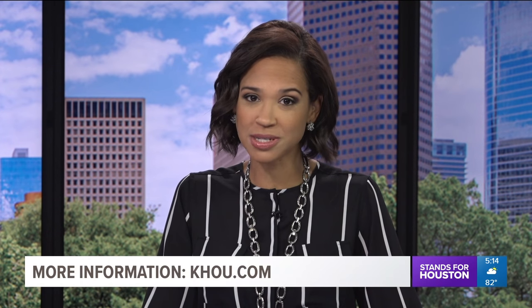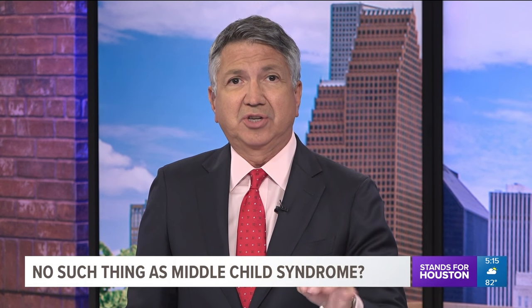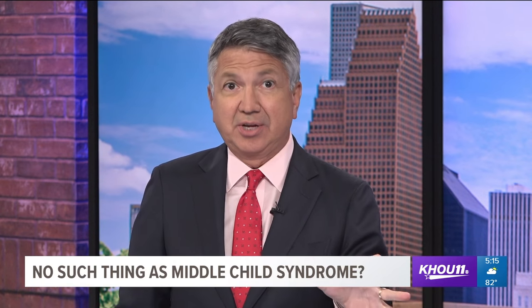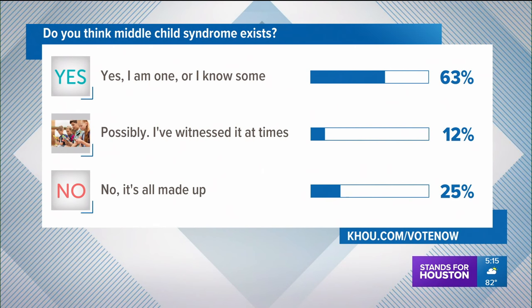If you want to find out when and where HPD will stencil your windows, click on the story at khou.com. Tonight's viewer poll: a psychology professor at U of H says middle child syndrome doesn't actually exist, and a new study says middle children are well-adjusted and often independent. Over half of viewers responding say yes — they are one or know someone who is.